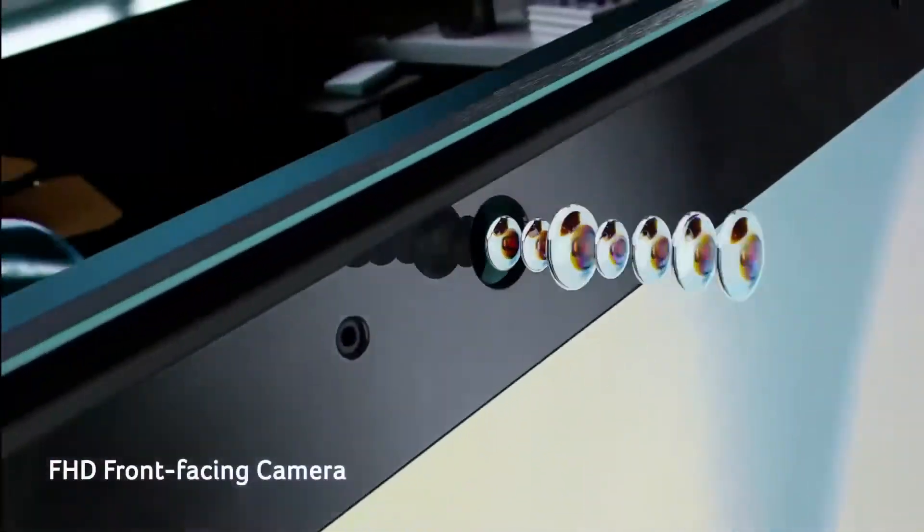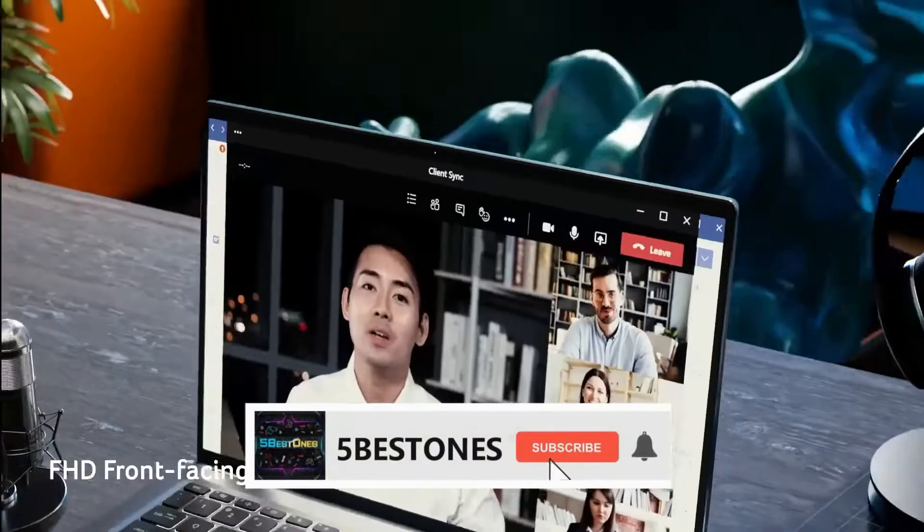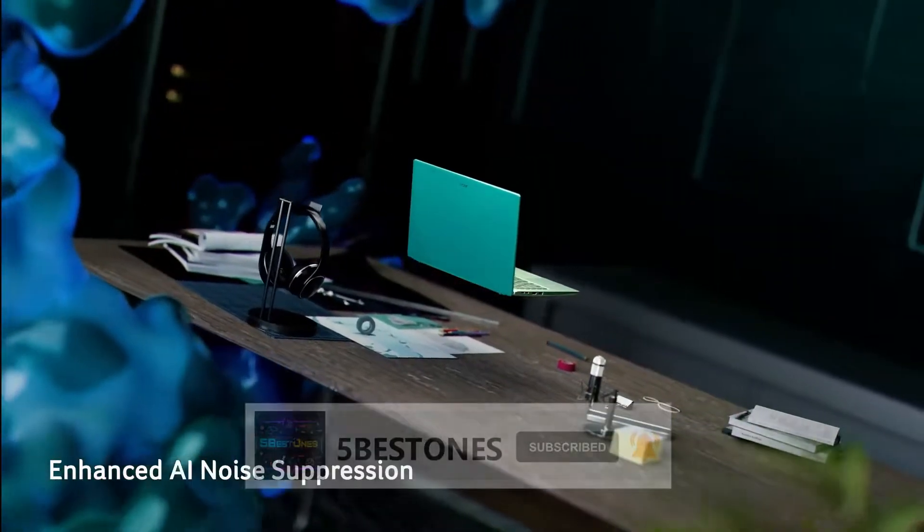If you have not subscribed to our channel yet, subscribe now and hit the bell icon for the latest videos.